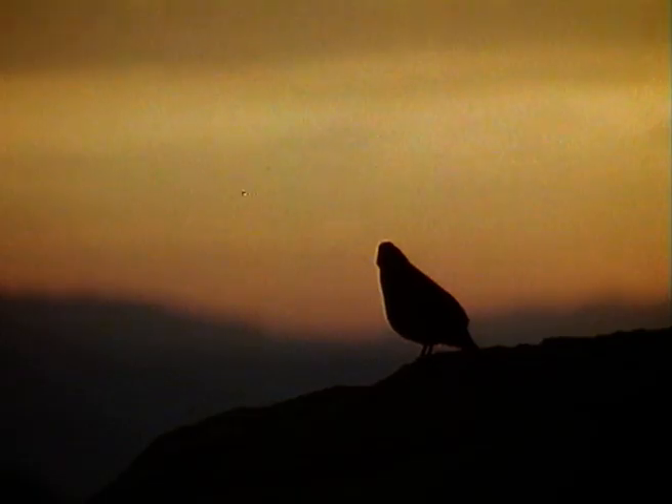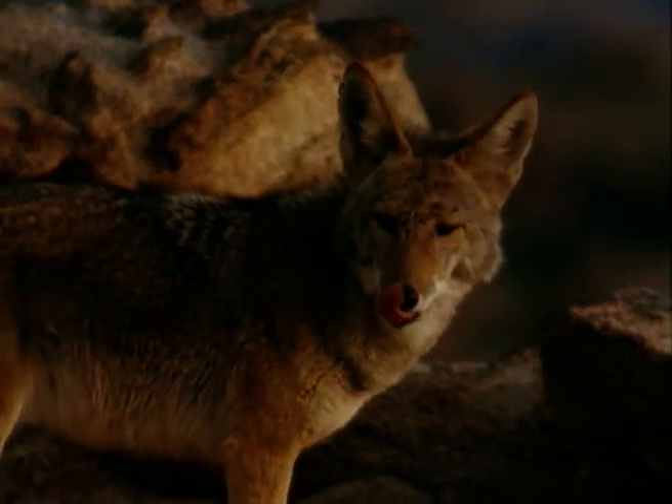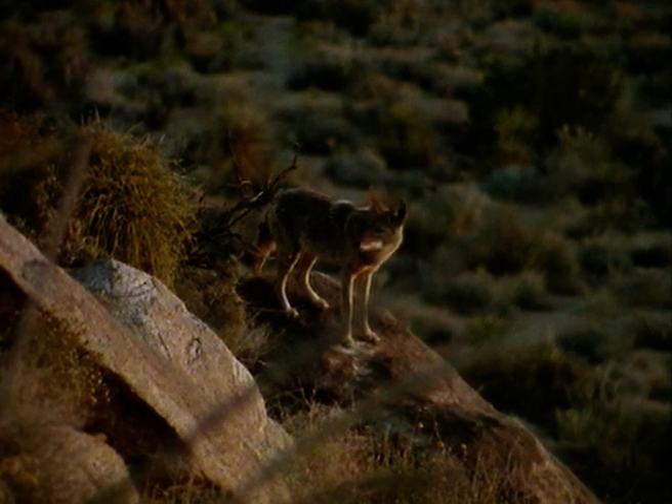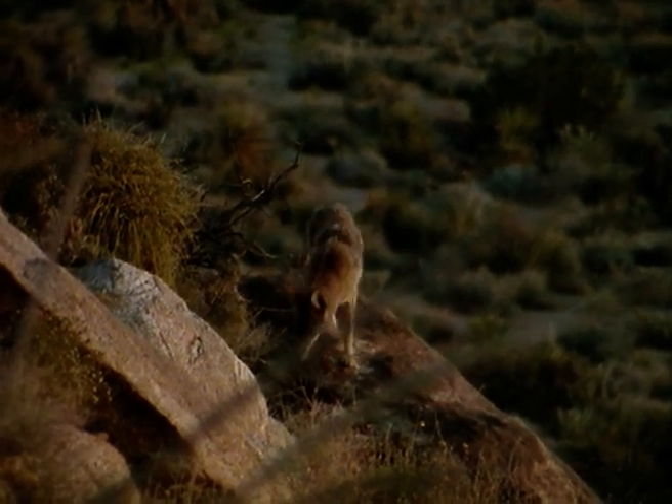As dawn creeps across the Mojave, hunting and feeding intensify. Soon, the rising temperatures will make life in the open unbearable for most. A coyote prowls the desert — an opportunistic hunter ready to pounce on any small animal. It may have only a scant three hours in the cool of the morning to range the rocks looking for food.